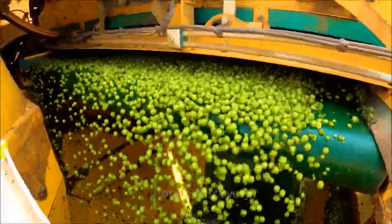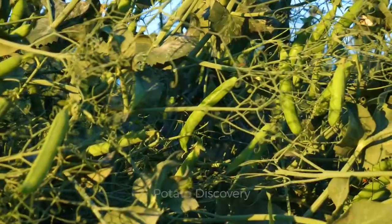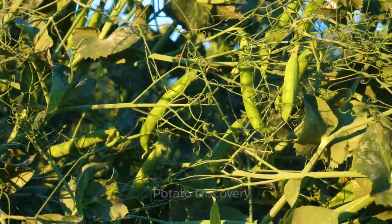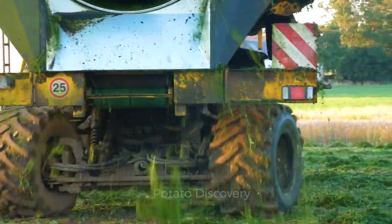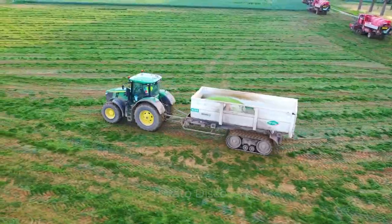China is the world's largest producer of peas with 12.5 million tons, followed by India with 5.4 million tons, and the United States with 275,000 tons.